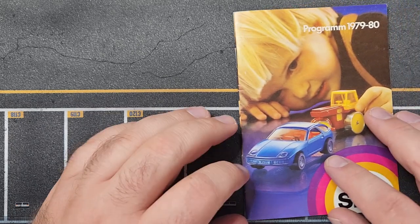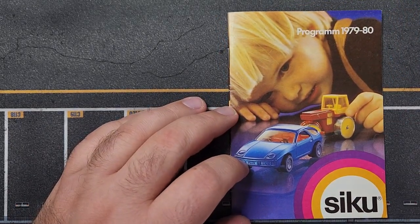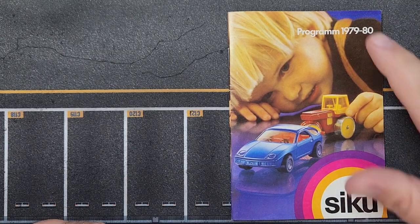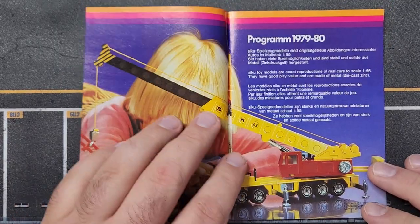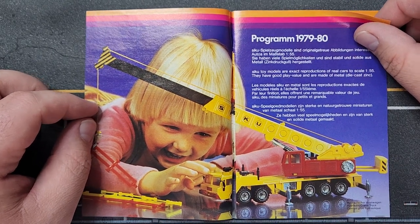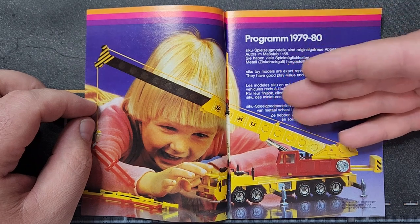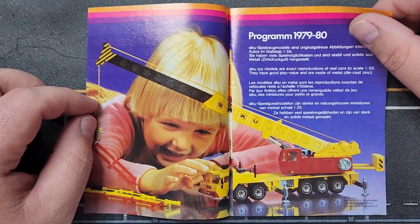Welcome everybody to Level M Diecast. We have a very special showcase today — we're going to look through 10 years of SIKU catalogs, starting with 1979 and running all the way through to 1989. We do collect SIKU here; we don't have a lot of it on the channel, but they are very feature-rich models — very high-end, expensive stuff.